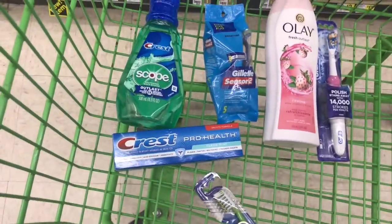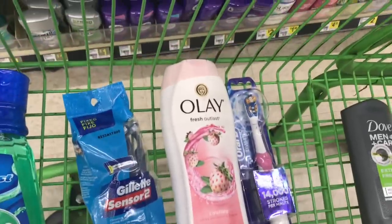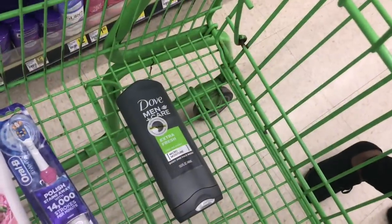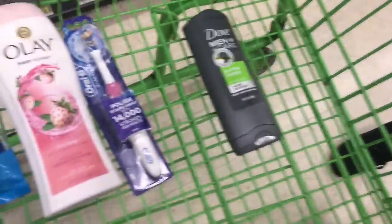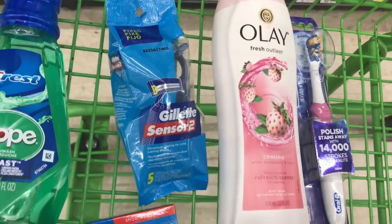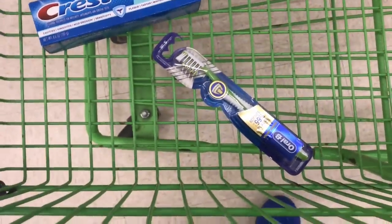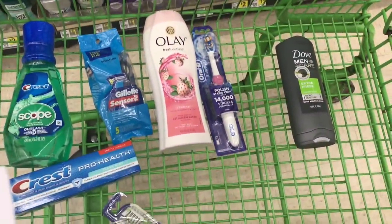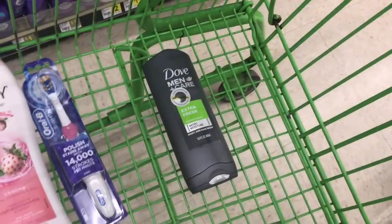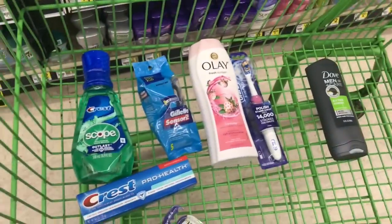Now that we have everything: you should have your Crest toothpaste for $3, your Crest mouthwash 16-ounce for $3, your Olay body wash for $5.50 — or for the fellas, a Dove Men+Care body wash — an Oral-B battery-powered toothbrush, a Gillette disposable razor (Sensor 2 or Sensor 3, both $5), and one of the Oral-B manual toothbrushes for $4. Your subtotal will be $26.50. For the fellas grabbing the Dove Men+Care body wash, your subtotal will be $25.50.